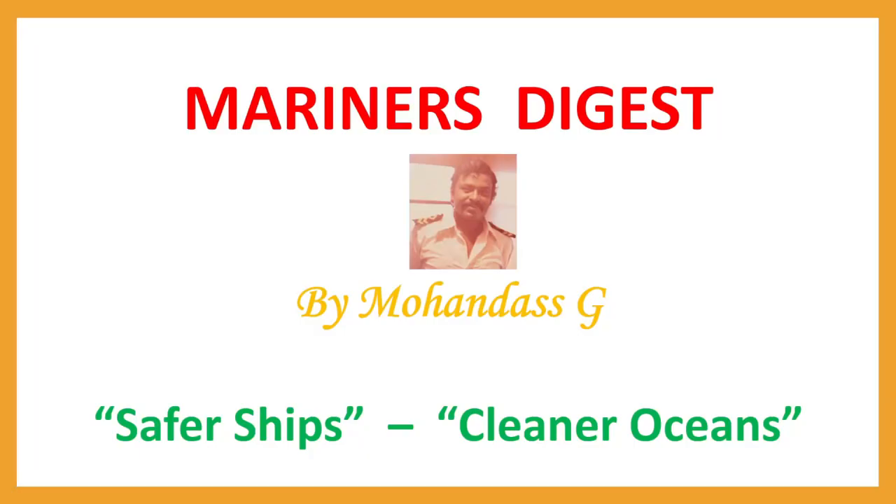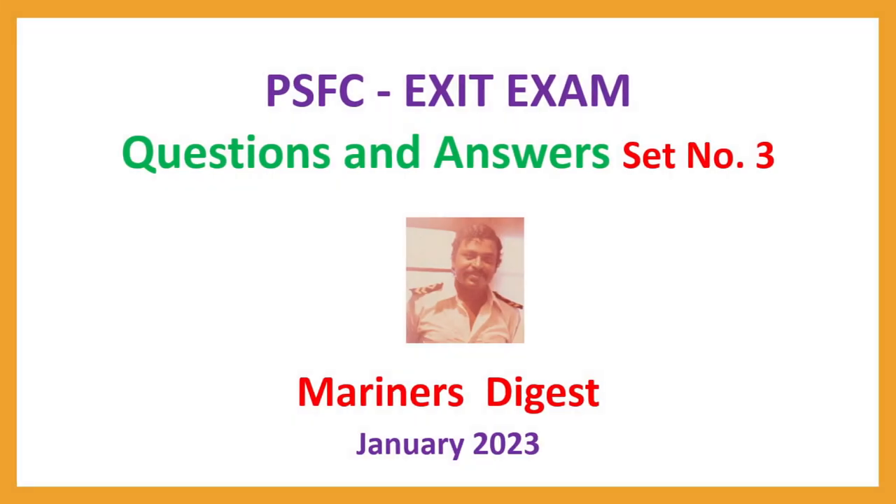Hi Mariners, this is Mohan Das with PSFC set number 3, PSFC Exit Exam Questions and Answers set number 3, January 2023.